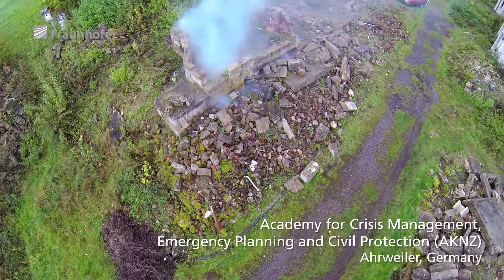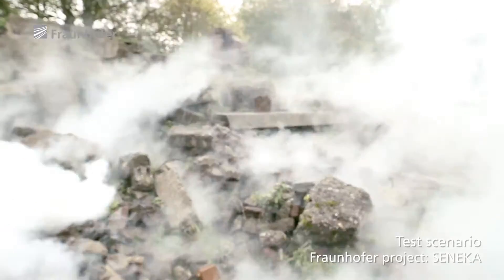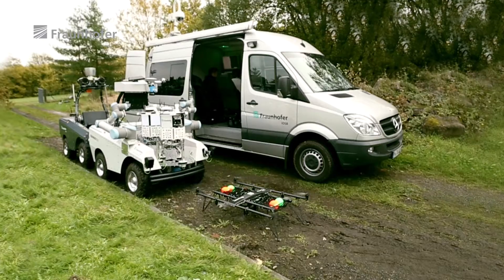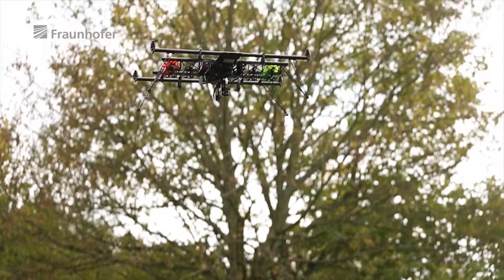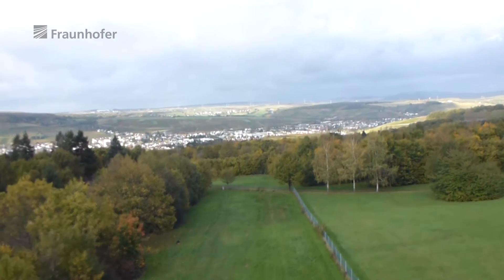In the aftermath of a catastrophe, it is critical that rescue teams get an immediate overview of the situation in the affected area, so that they can recover buried or injured persons as quickly as possible. At the core of the Seneca project's research is the efficient networking of robots and sensors, so that they can help in emergency situations.